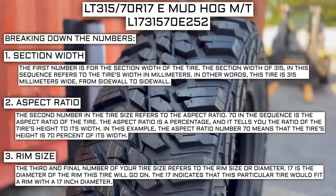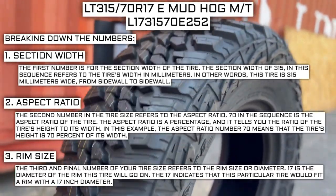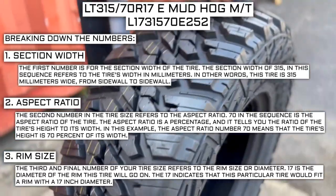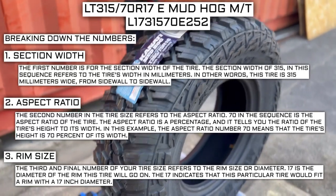So for example, if you find a fantastic deal on a set of 265/70 R17 tires, you absolutely cannot use them in place of your current 265/70 R16 tires, unless you are actually changing the rim size also from 16 to 17.